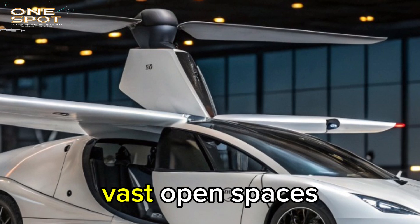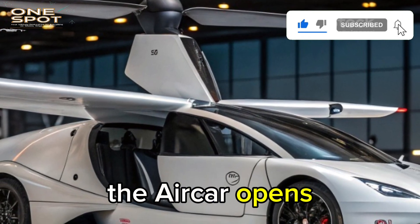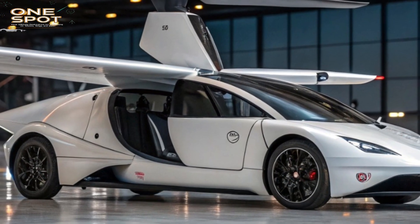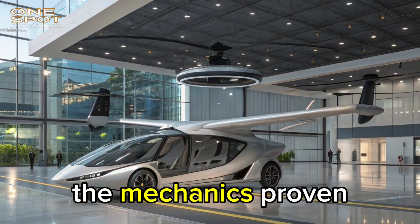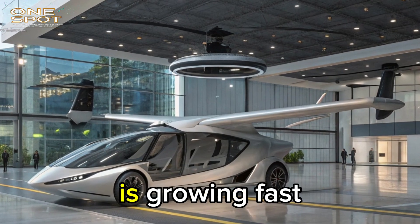For countries with vast open spaces, dense traffic, or limited infrastructure, the Aircar opens entirely new possibilities. It's perfect for regional flights, rural connectivity, or even emergency transport. The technology is scalable, the mechanics proven, and the interest from investors and governments around the world is growing fast.